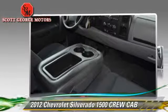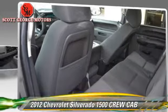Keyless entry is also included. Give us a call to schedule your test drive today.